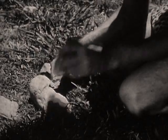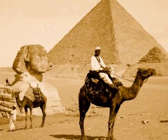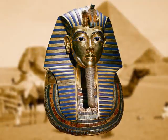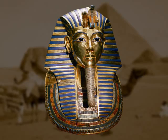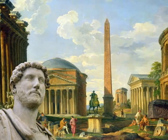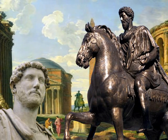Humans have been making portraits of one another since the beginning of recorded history. In ancient Egypt, a portrait of a pharaoh was thought to be a place for his spirit to reside after death. In Rome, artists made busts and large sculptures of political leaders to celebrate their service to the community.